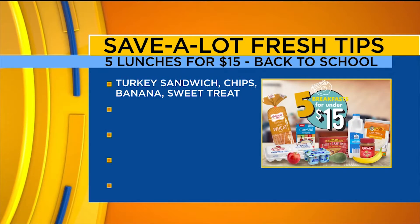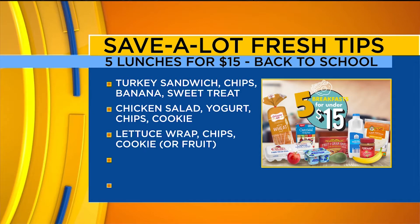Lunch number one: turkey sandwich with chips, a banana, and a sweet treat. Lunch number two: chicken salad with yogurt, chips, and a cookie. The third lunch is a lettuce wrap if you're looking for a low-carb option. It includes chips and a cookie, which you can always substitute for fresh fruit — that's on sale weekly at Save-A-Lot.